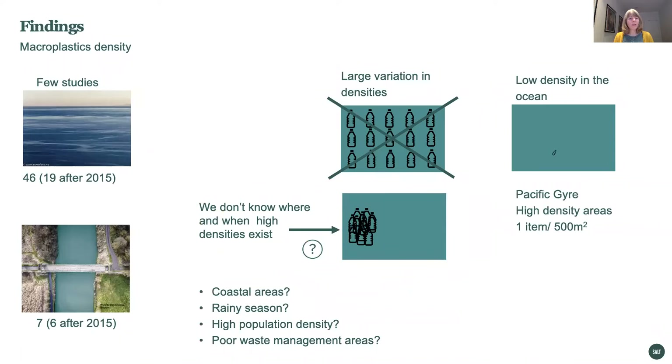We find that there are very few studies on floating microplastic densities — only 19 published after 2015 in the oceans, and only six published after 2015 in rivers. We find that there are large variations in densities reported, and these are not evenly distributed. The litter is highly patchy. We don't know where and when the high densities exist, and what we do know is that there are very low densities in the open ocean.